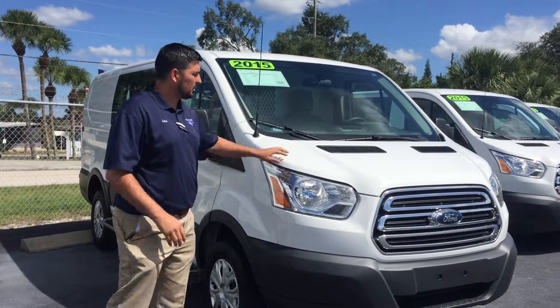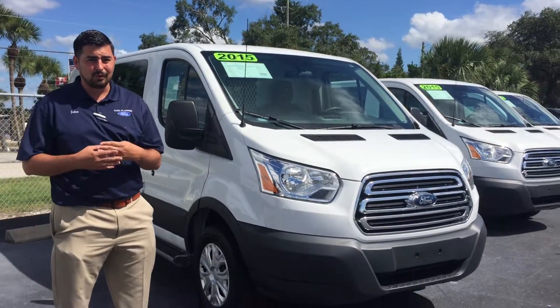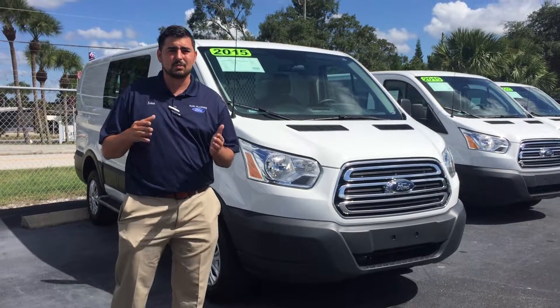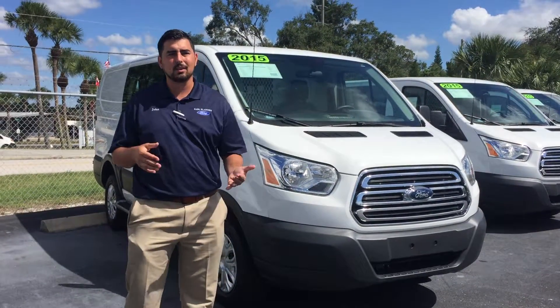As you can see here, they all look really nice. They're in good condition. We do have four of them, and all four range from about 17,000 miles to 24,000 miles, so they're very low mileage vehicles.